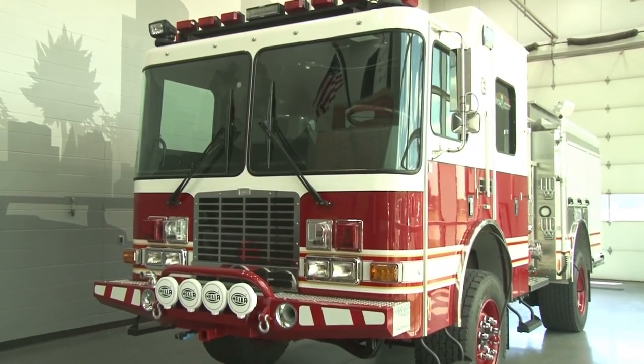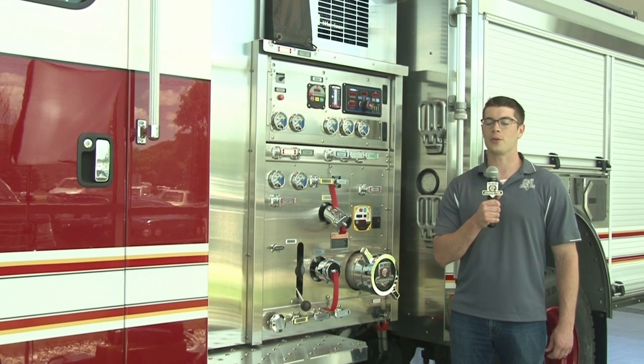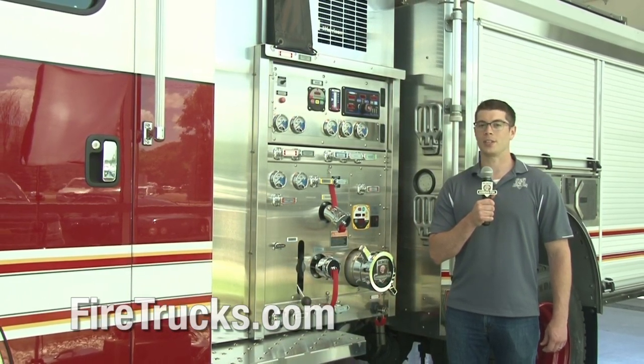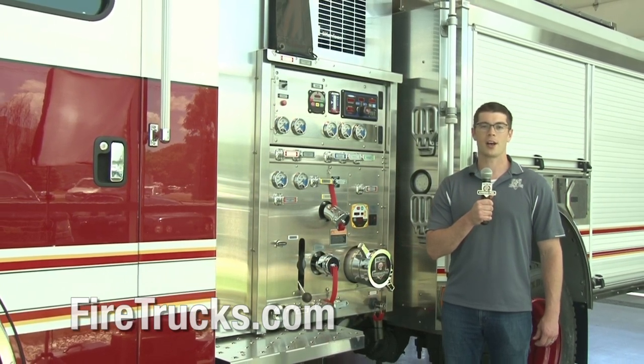Congratulations to the Canaan Valley Volunteer Fire Department, Chief Sanford Green, and crew on their new HXR. For more about HME Ahrens-Fox, visit www.firetrucks.com. With HME Ahrens-Fox, I'm Carson Crook.